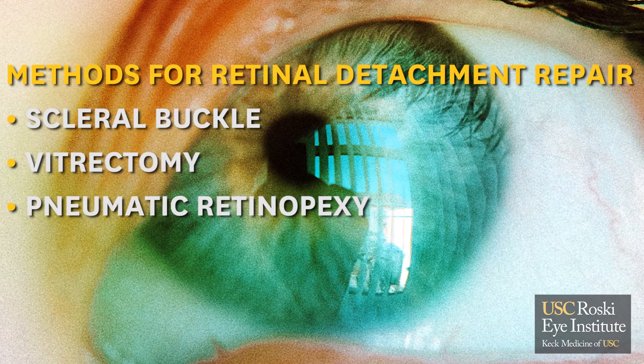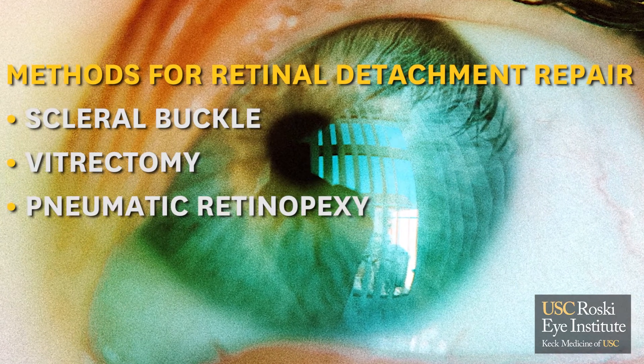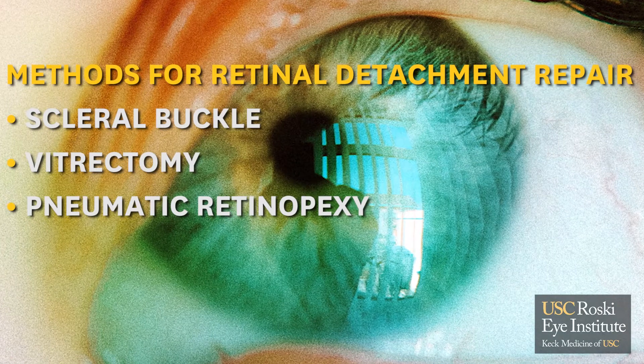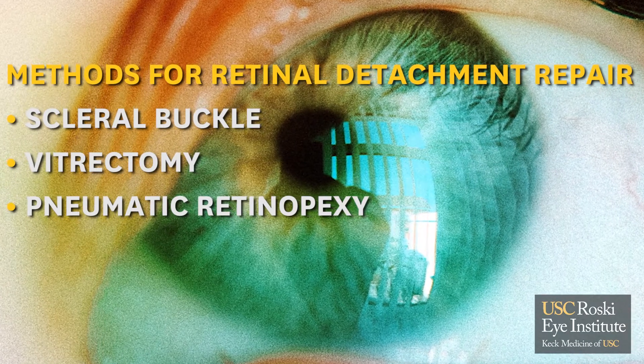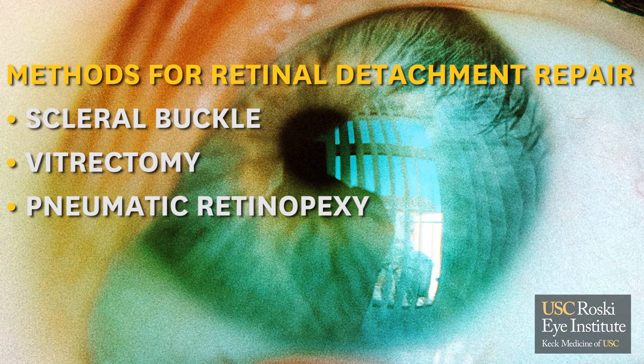The third method is called pneumatic retinopexy. This is an in-office procedure where we use a gas bubble along with usually laser or freezing treatment to seal the breaks in the retinal detachment.